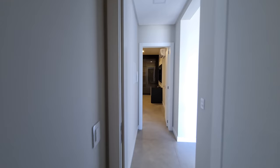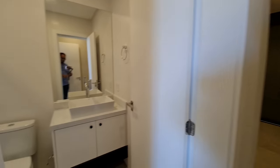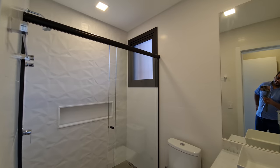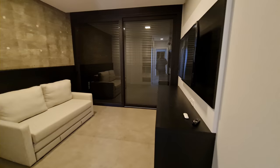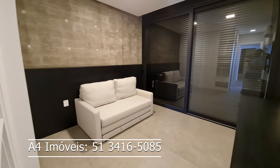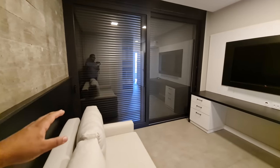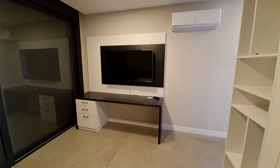Vou te mostrar a segunda suíte, que pode ser o seu cinema ou o seu home office. Acabei de entrar nela — banheiro já com box de vidro e a banheira pronta. O proprietário deixou para o comprador escolher: home office ou sala de cinema. Ele colocou um sofazinho que também vira sofá cama. Olha o detalhe também — o concreto aparente. Essas três suítes integram com a sacada, que vou te mostrar na suíte master.